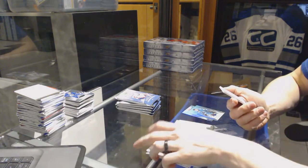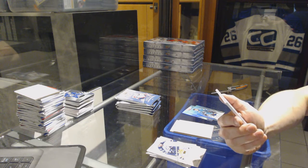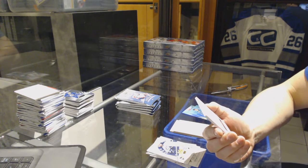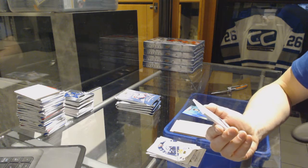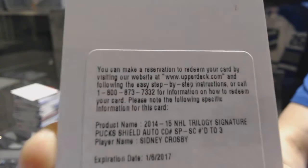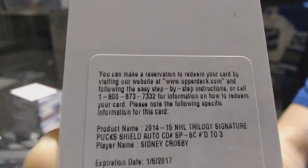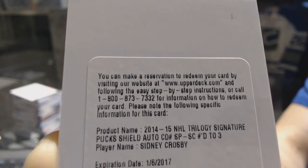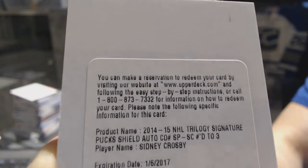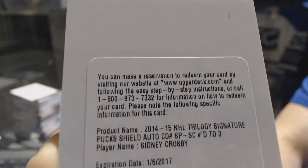We've got a redemption — oh boy, do we have a redemption. We've got a signature pucks shield autograph number to 3 for the Pittsburgh Penguins, Sidney Crosby. Signature pucks shield autograph out of 3, Sidney Crosby.